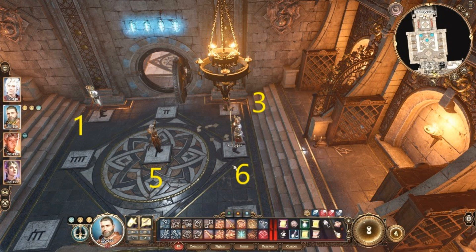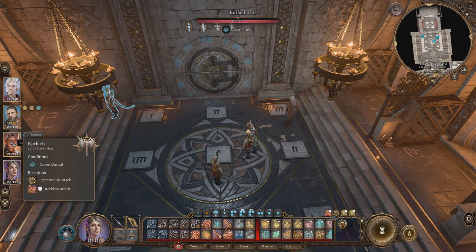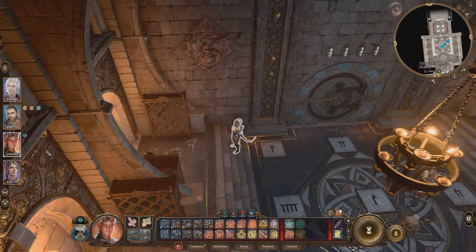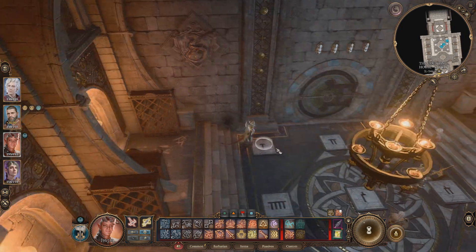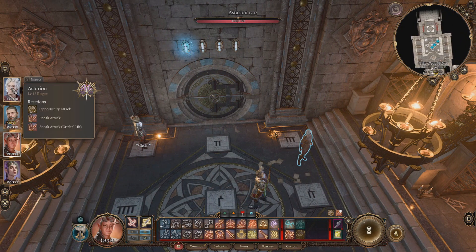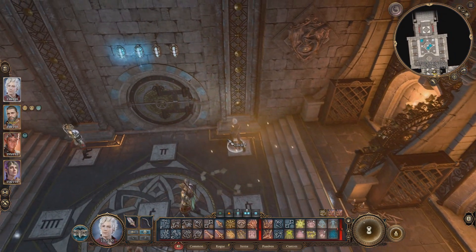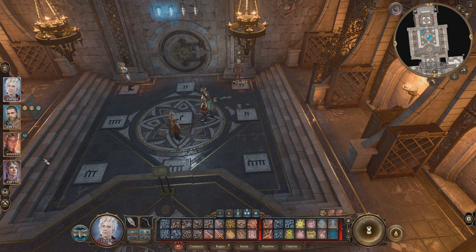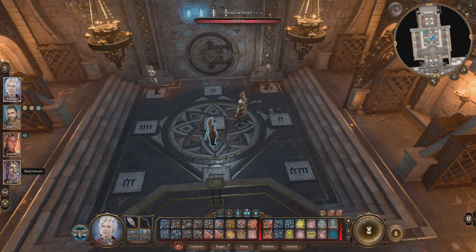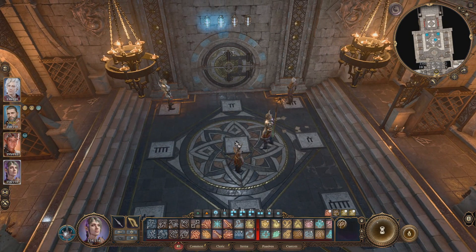The code is 1-3-5-6, and you get that from a book in the head banker's office upstairs. The numbers correlate to symbols on the floor, from top left to right: one, two, three, and on the bottom row four, five, six. I ungrouped everyone and then stationed them by the symbols they're going to step on.